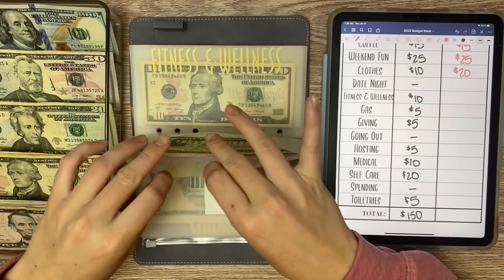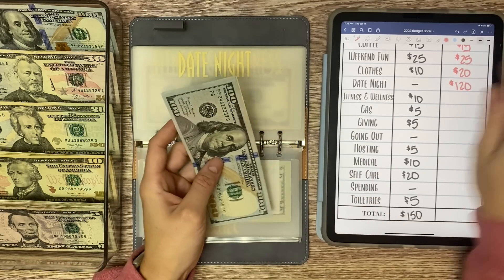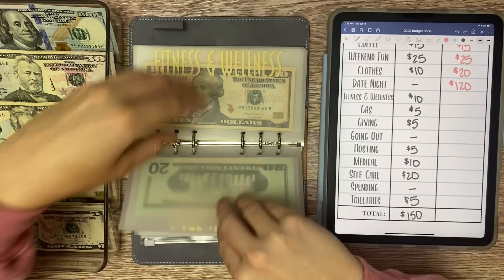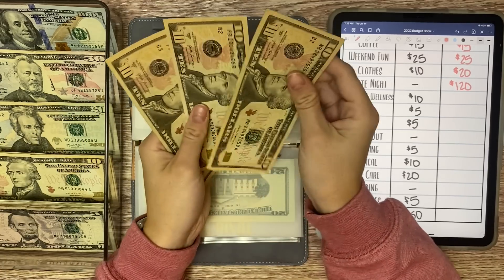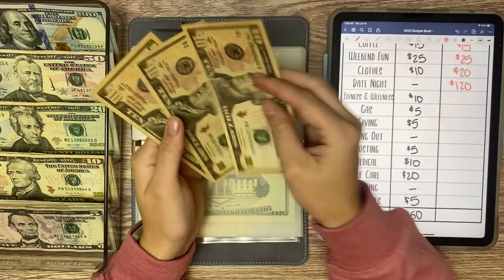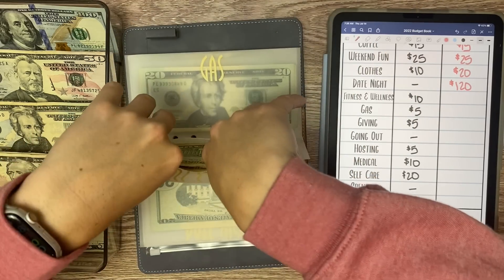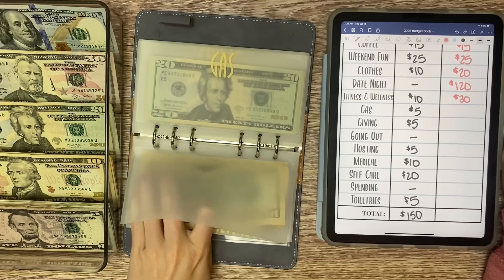Date night, we have $120 and we are not adding anything today. Fitness and wellness is receiving $10, so we have $10, $20, $30 in there. I'm going to need some more pre-workout soon, so that is why I'm stuffing this back up again.